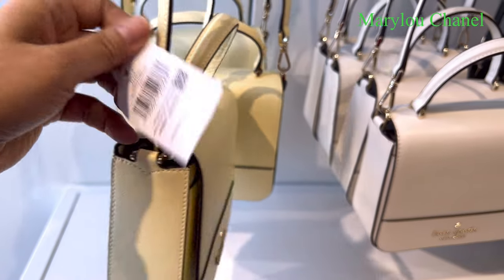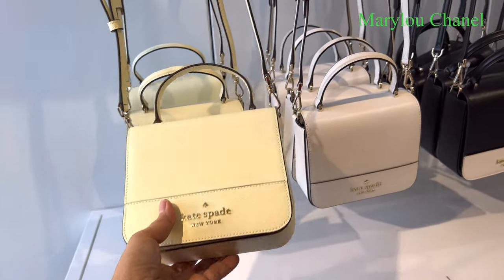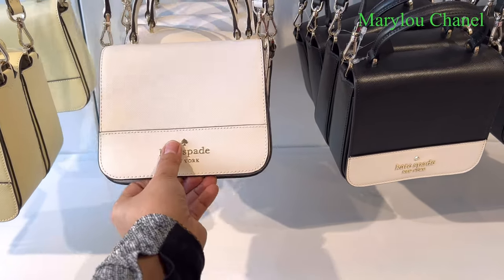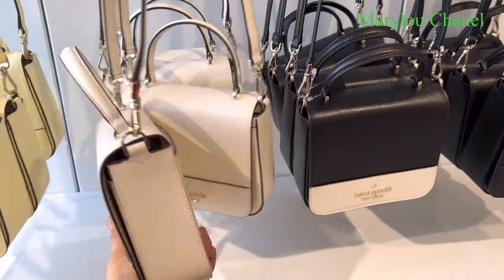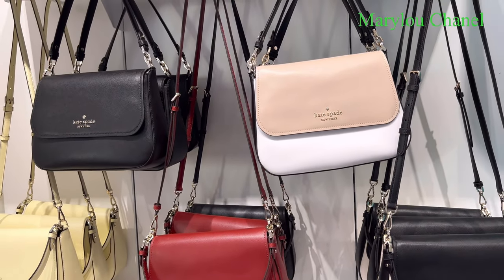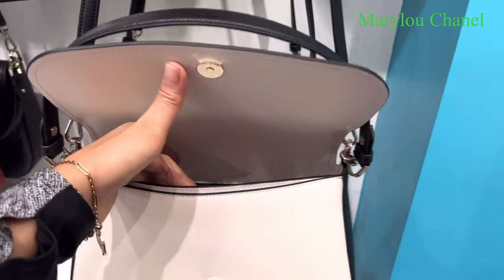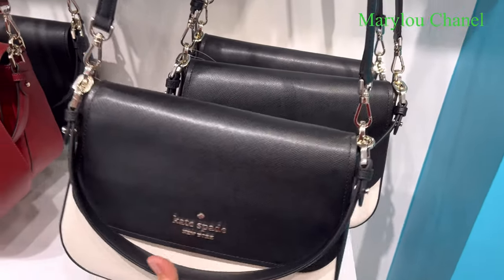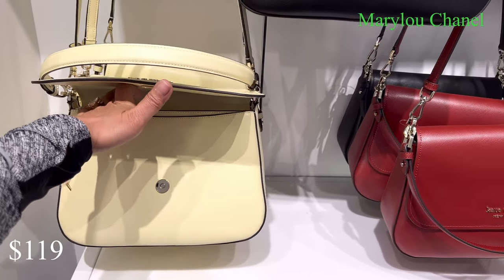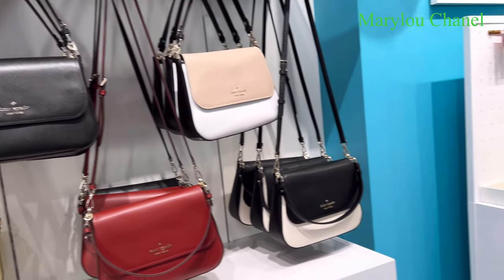It's 89. Look at this, guys. This one here — oh, I like this. Black and white. Look at this. Shoes — if 119. Wow. They have light yellow, red, and black. Nice color. 119.